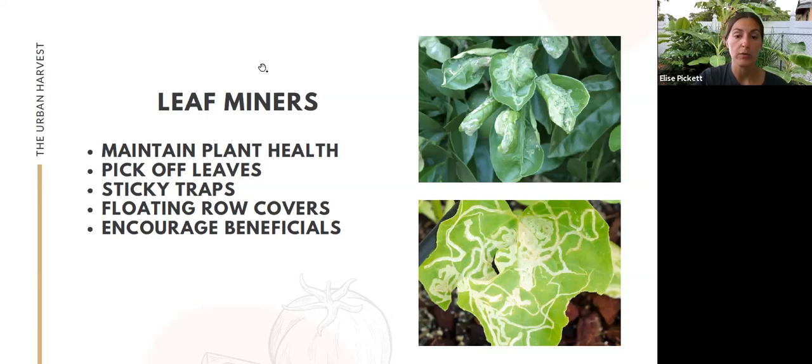A question came up: do homemade sprays help with leaf miners? No — they're very minimally effective. It would only work on the adults, not the leaf miners themselves, which are the larvae already inside the leaf layers. By the time you see the damage and think to spot-treat, they're already inside. Spray treatments are not very effective with leaf miners.